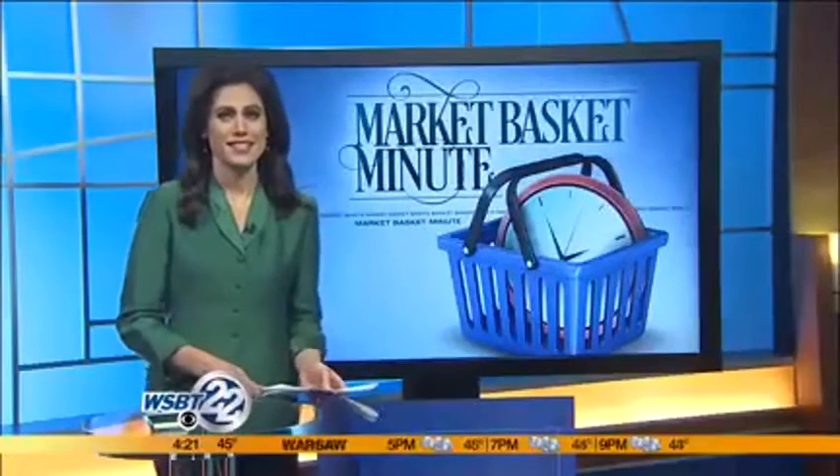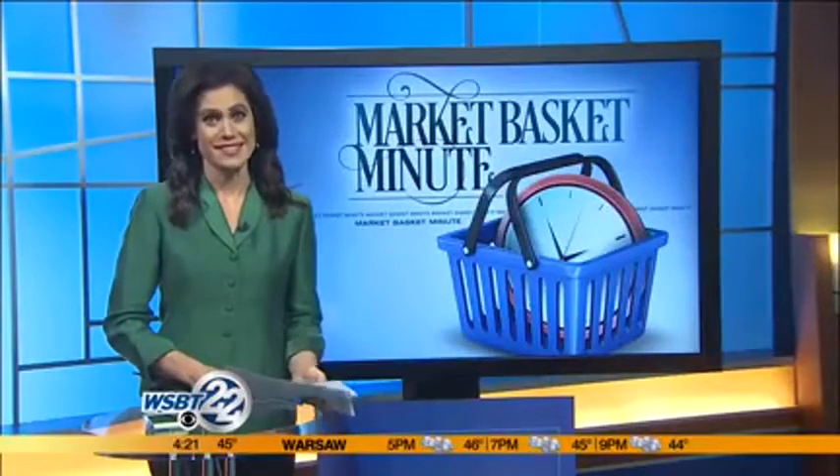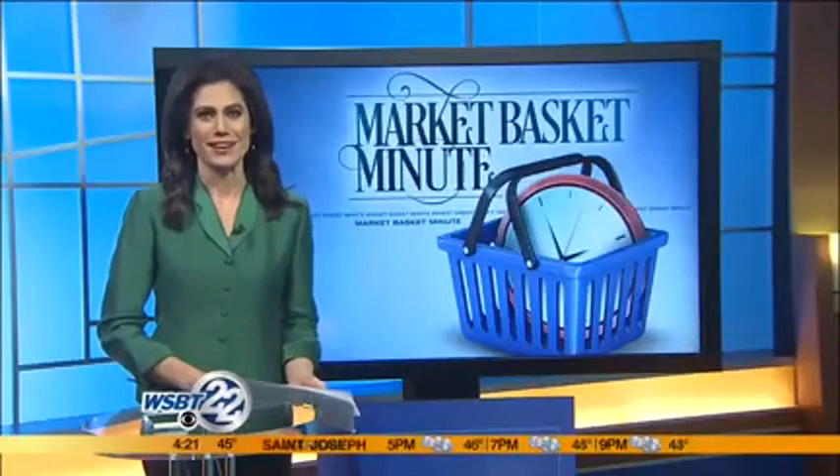The menu sounds great. Heidi, thanks very much. And as always, you can read the latest in restaurant and retail news in Heidi's column — it's on Wednesdays and Sundays in the South Bend Tribune and at SouthBendTribune.com.